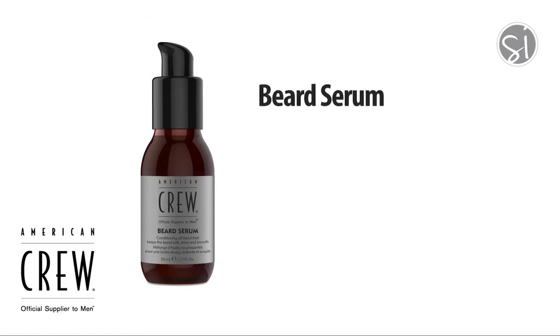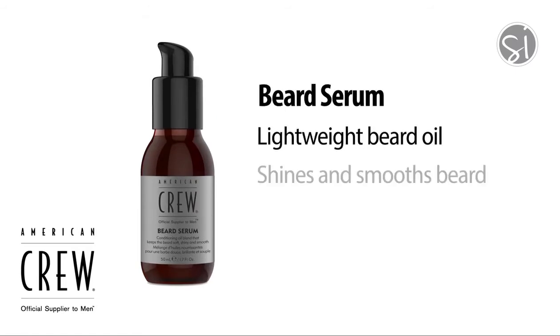Beard Serum is a lightweight, nourishing beard oil that keeps the beard soft, leaving it shiny, smooth, and silky.